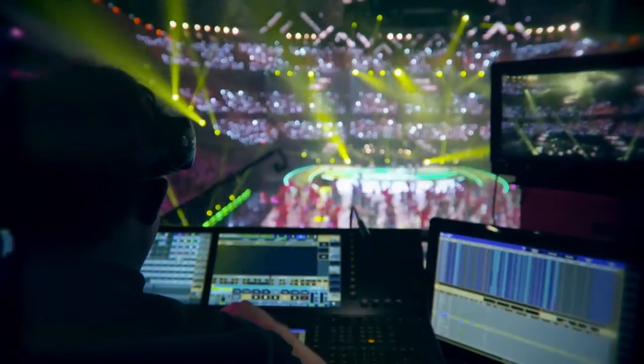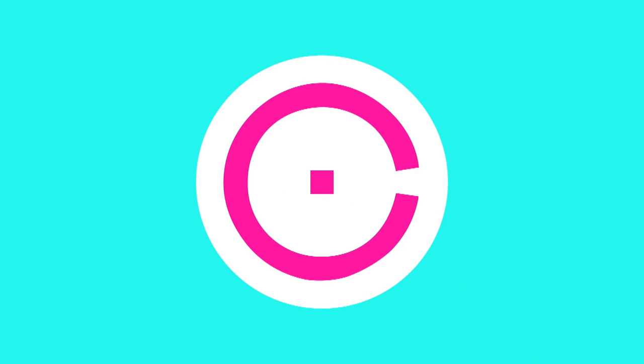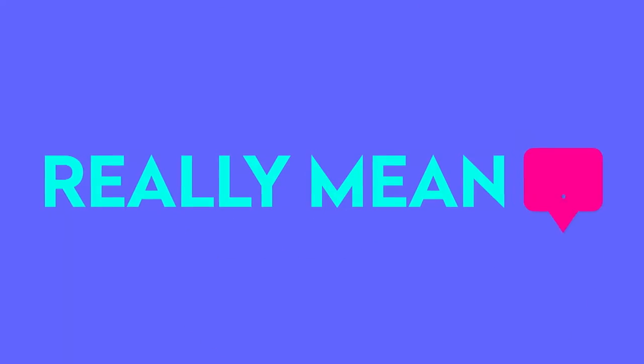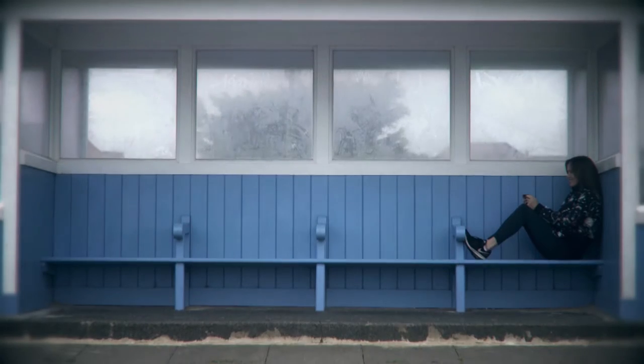Producing live TV programs is complicated, or so we're told. At Gravity Media, we may not be able to make the complex simple, but we can make it understandable. We've all heard of remote production, but what does it really mean? And how do the images of your favourite team winning arrive on your TV at home, or any other device you may choose to use?